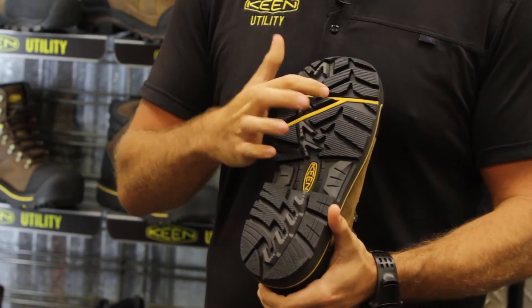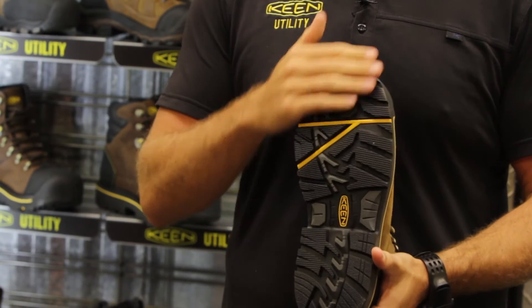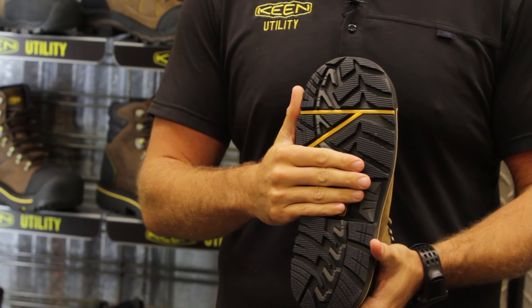The outsole features a yellow triangle flex point reinforcement, a nice 90-degree heel, and a very slip-resistant outsole as well.